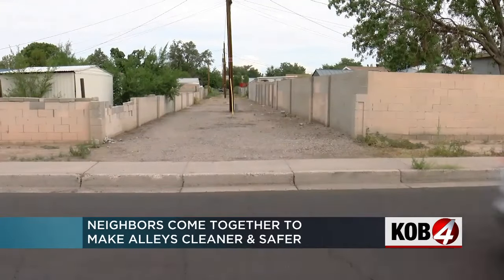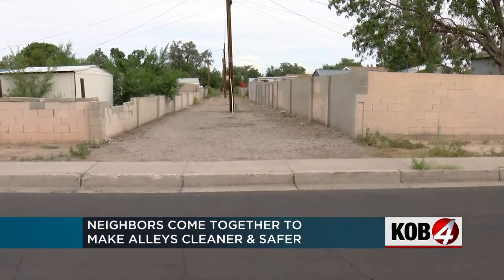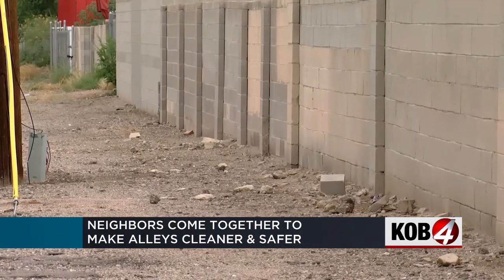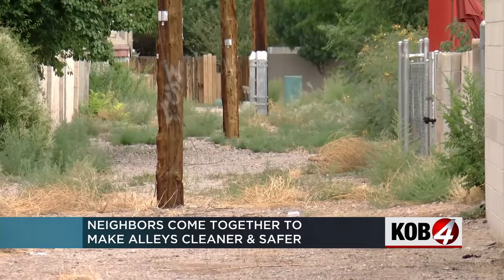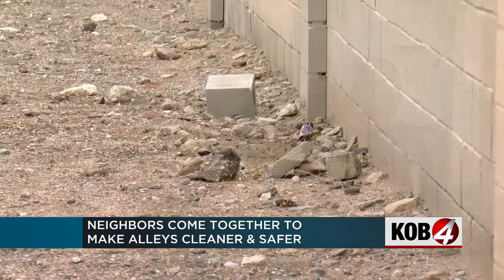You may have passed one going to and from work today — alleys like this one, usually an afterthought and sometimes not very well cared for. But what neighborhood is working hard to try to change that? They're really going the extra mile here too.